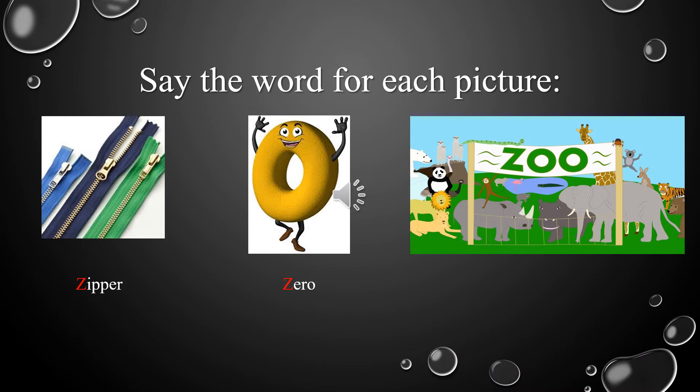Now let's take a look at the last picture. It's a place we can visit to see elephants, monkeys, pandas, and tigers. What's this picture? Very good! It's a zoo.